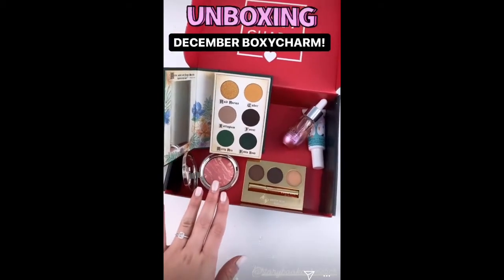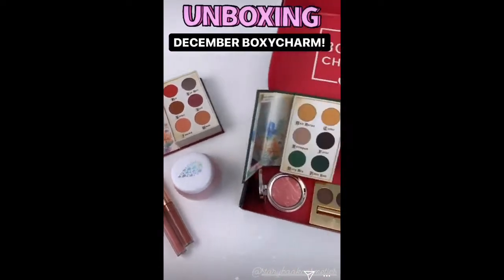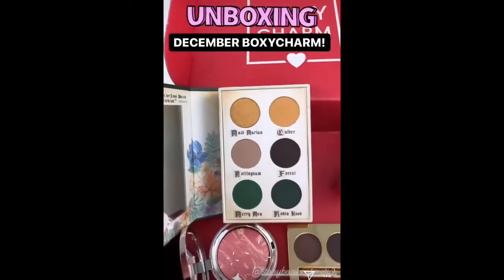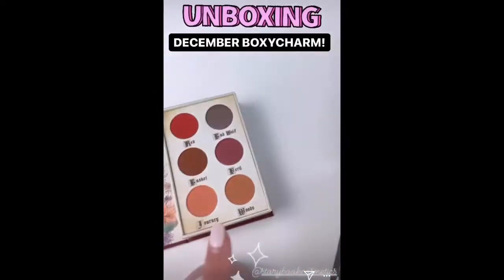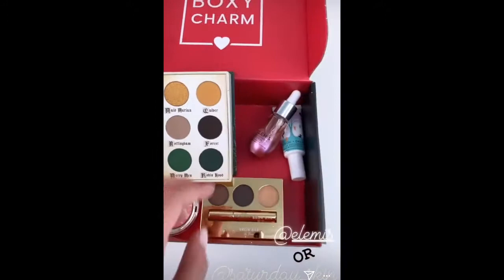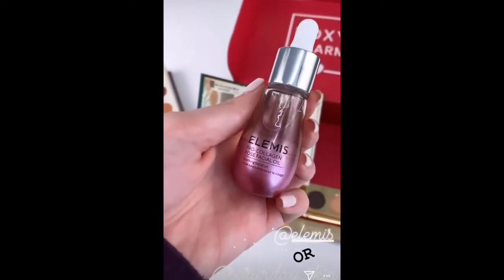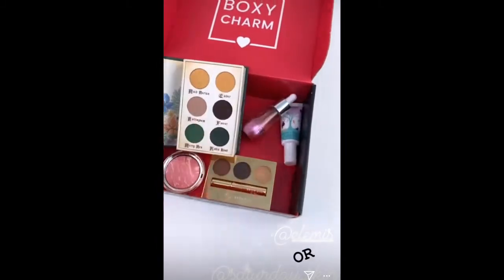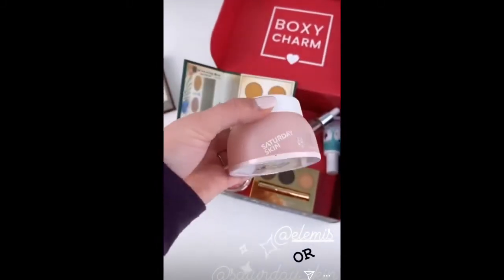I have the toolbox here with me and I'm going to do a whole unboxing for you guys and show you the different variations that some of you might be receiving. Every charmer will be receiving a Storybook Cosmetics palette — either Robin Hood or Little Red Riding Hood, both so gorgeous. And then every charmer will receive either an Elemis rose facial oil, or if you don't receive Elemis, you will be receiving the Saturday Skin glacier water cream, which is amazing.